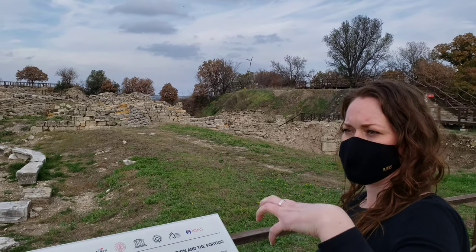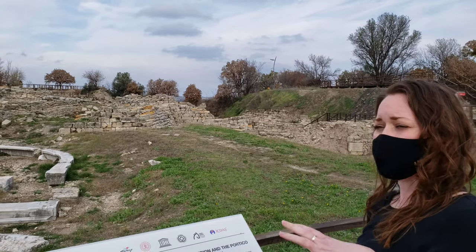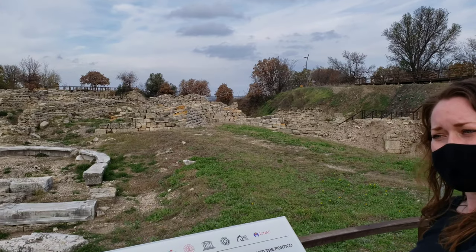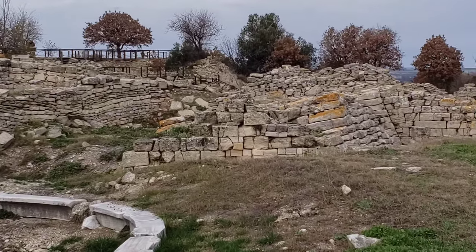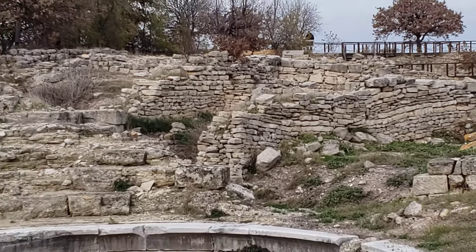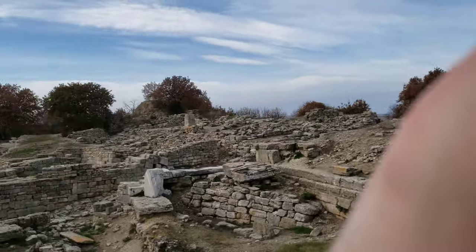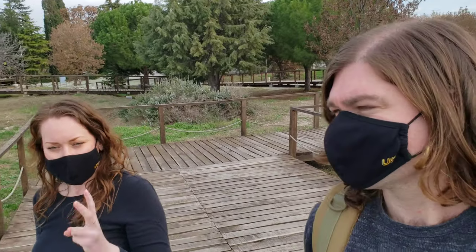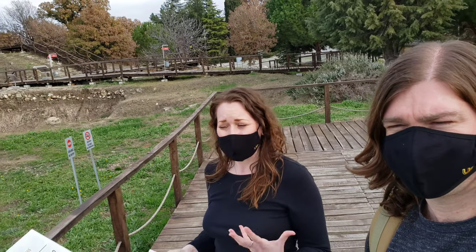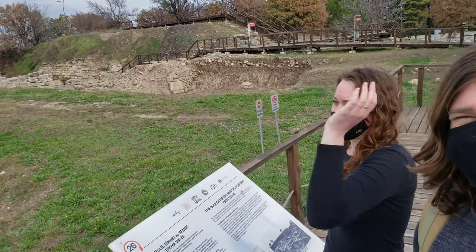Schliemann is credited with finding Priam's Treasure, but he found it in the second level, dating to around 2,500 BC. The Trojan War and the time of Priam would correspond to the sixth or seventh level, so he just messed everything up. They're not even sure the treasure he claimed to find was actually from here — he may have pieced it together from other places and created a media sensation.